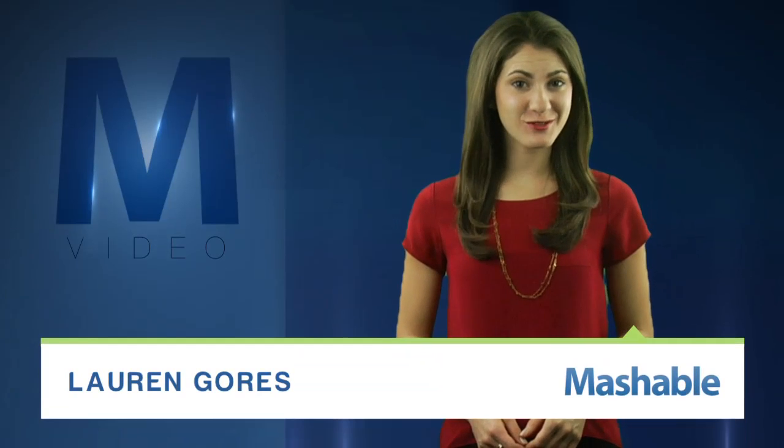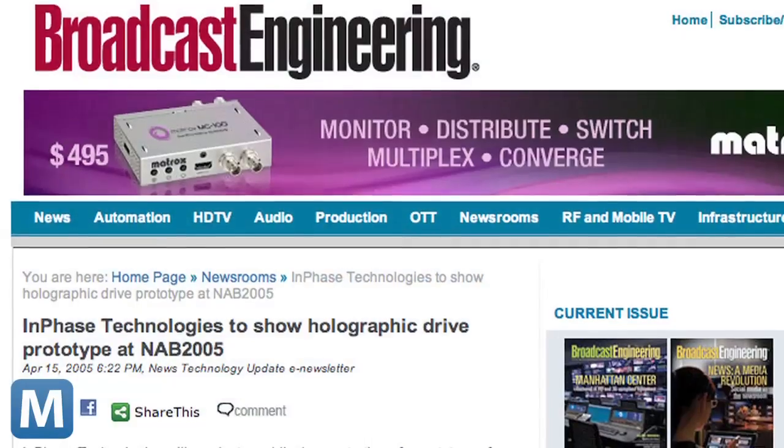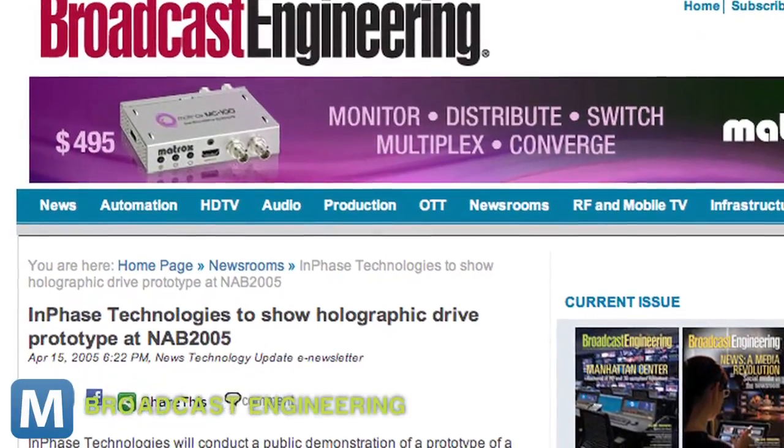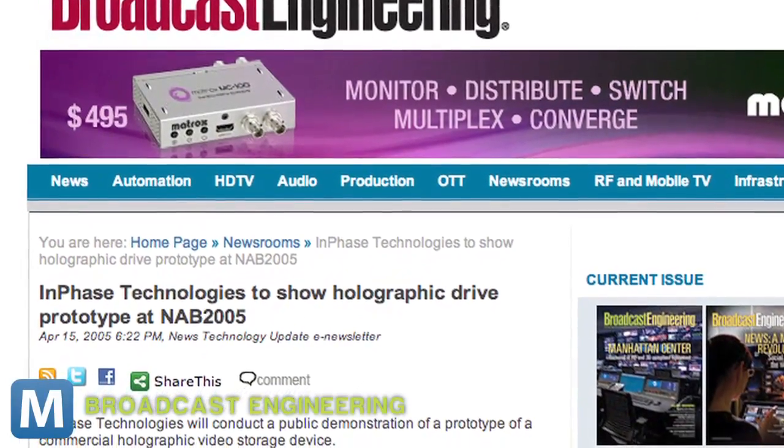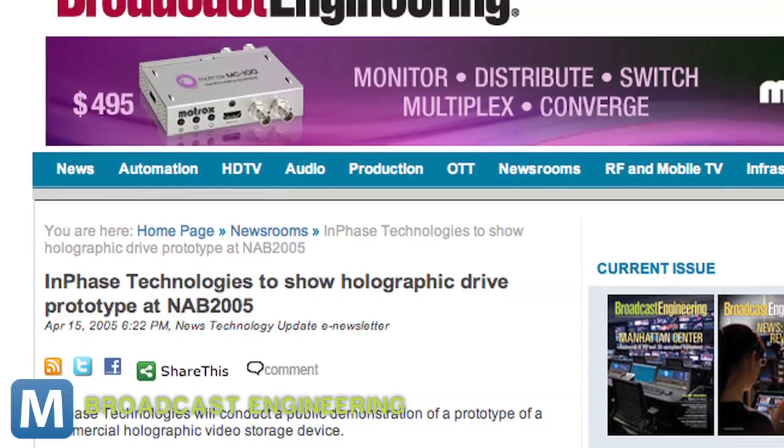This sounds like something from the future, but if you track storage news, holographic storage might actually sound more like something from the past. In 2005, Enphase Technologies demonstrated a holographic storage prototype to crowds at the National Association of Broadcasters convention in Las Vegas. Then nothing — until now. A company called HVault reportedly purchased Enphase's assets and has brought its idea to this year's NAB, hoping to recapture the storage dreams of broadcasters.